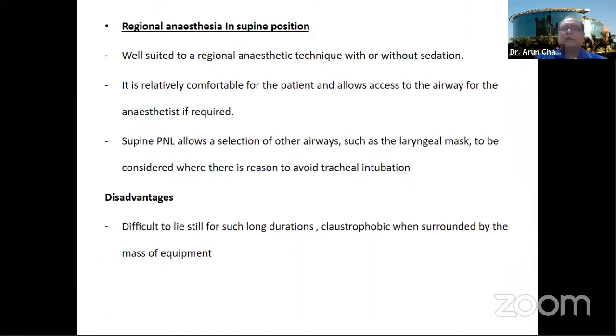If the supine procedure is being done with regional anesthesia, this suits the anesthesia team very well. They can sit comfortably monitoring the patient with or without sedation. It is relatively comfortable for the patient also. The airway is under the complete control of the anesthesia team, and if general anesthesia is needed, a laryngeal mask or intubation can be done very easily.